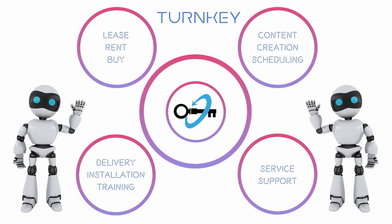We offer a turnkey solution: delivery and installation, training, leasing and rental options, digital media creation and scheduling services, and on-site or phone service support.